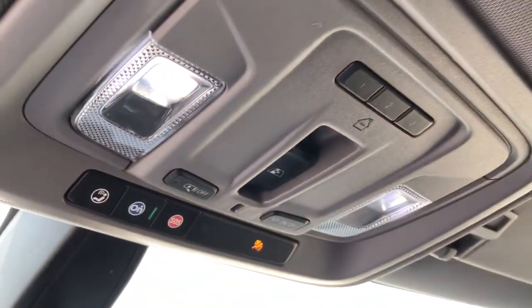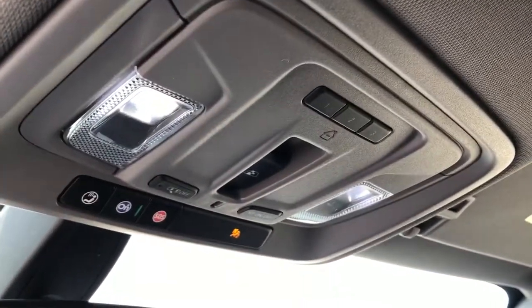Above the rear view mirror we have our OnStar controls, dome lights and dome light settings, and three garage door openers.